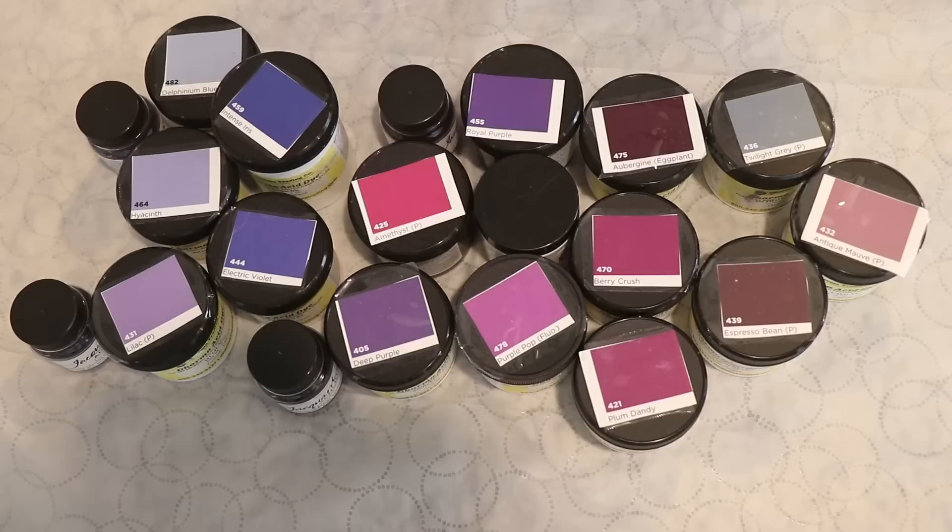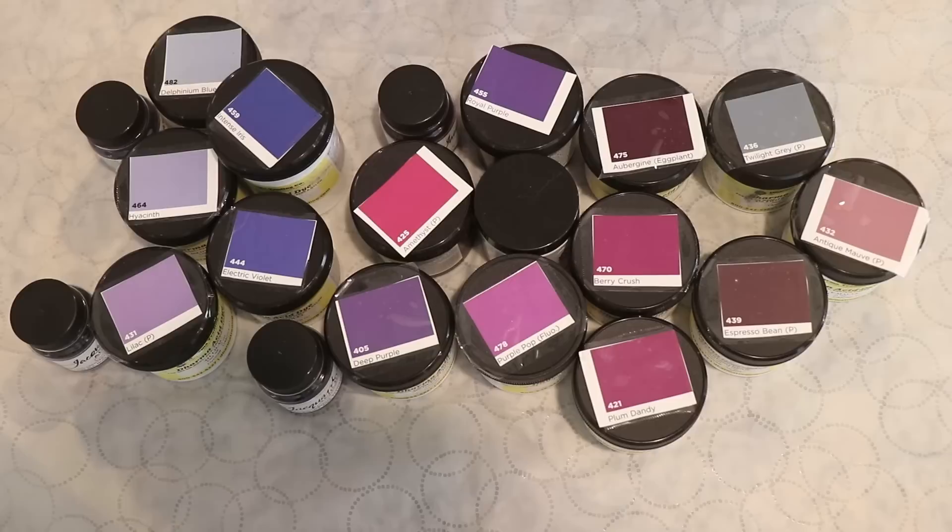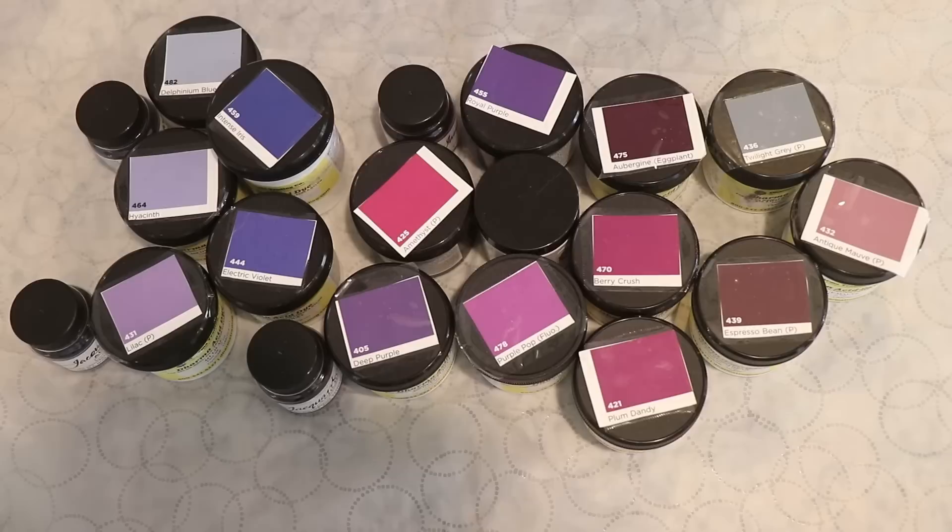There are probably some other colors that I have not pulled that do lean a little bit purple, but I am really excited to see where this goes. Now of all these colors, two of them I have never tried at all before: Amethyst and Royal Purple. This video was actually delayed a little bit because I was waiting for these two colors to arrive, but I have them in my possession now and we're gonna go and swatch all of these.